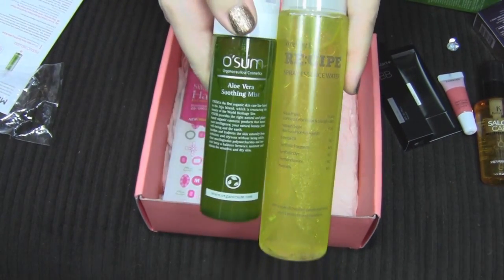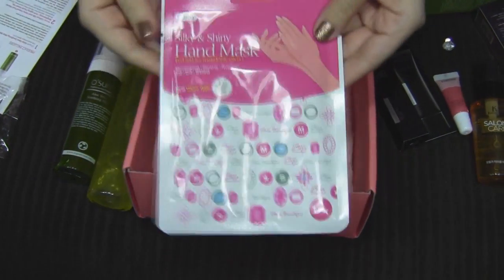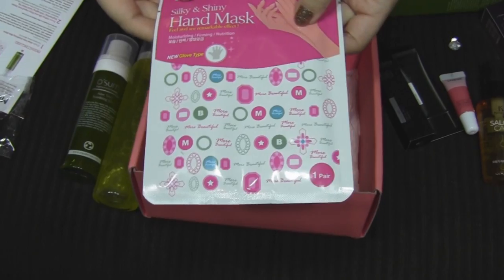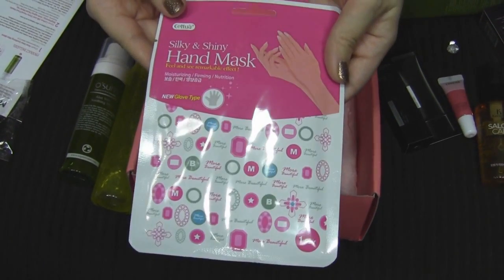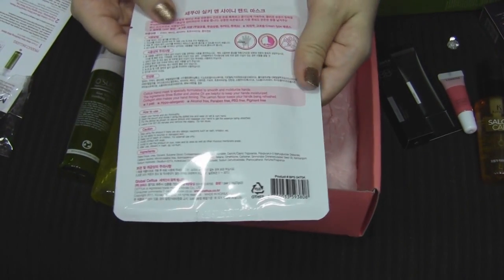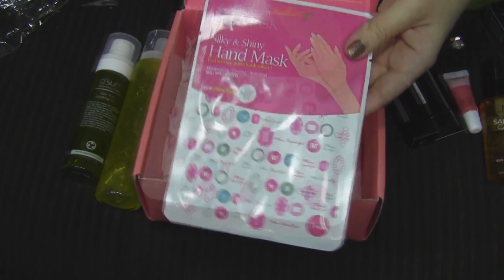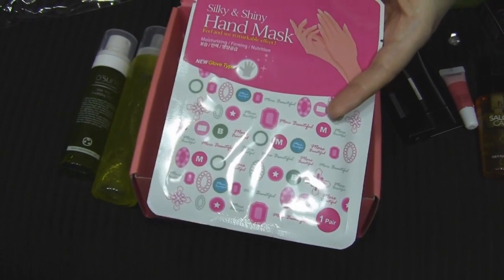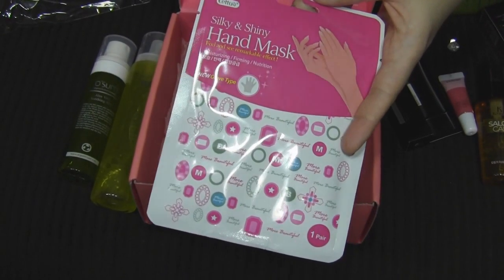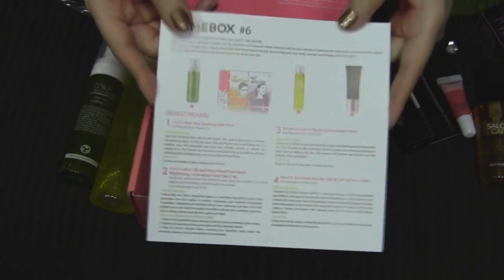There's also a Silky and Shiny Hand Mask — it says moisturizing, firming, and nutrition. You put these on your hands like skin care. It says you wear it like a glove and then wait 20 to 30 minutes before removing the mask. That's really cool!